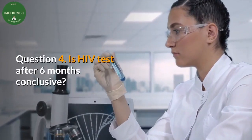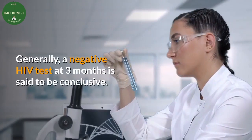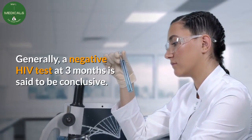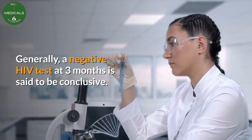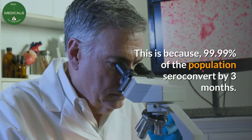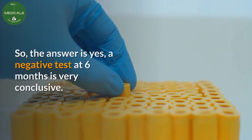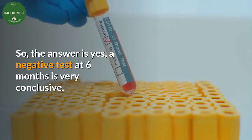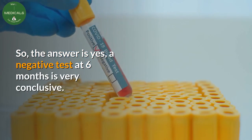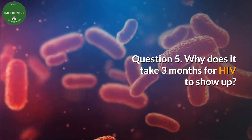Question 4: Is an HIV test after 6 months conclusive? Generally, a negative HIV test at 3 months is said to be conclusive, because 99.99% of the population seroconvert by 3 months. So yes, a negative test at 6 months is very conclusive.